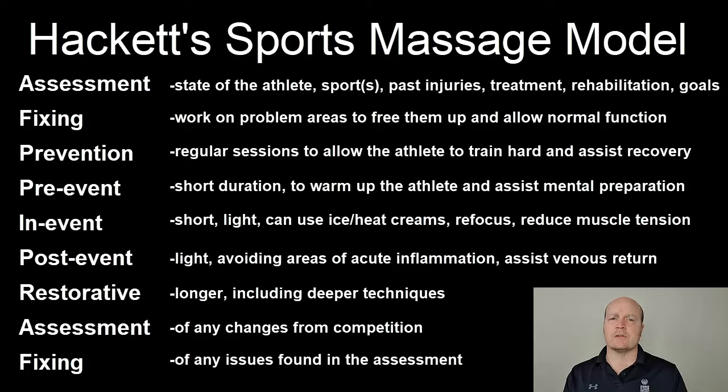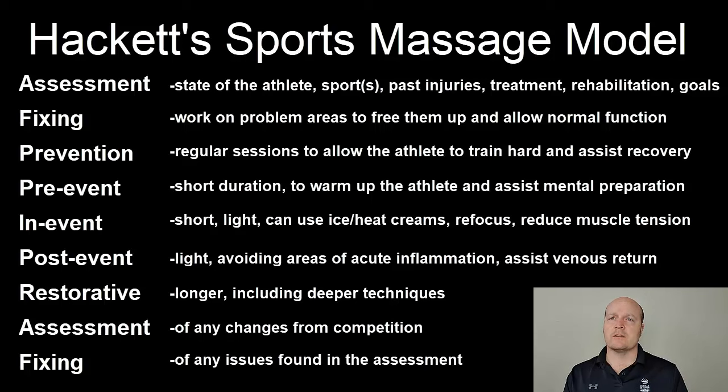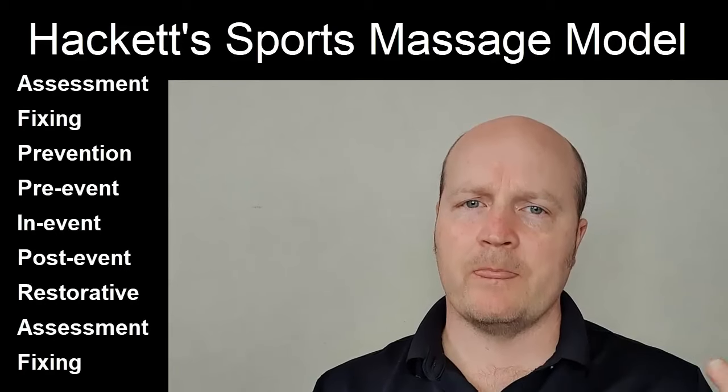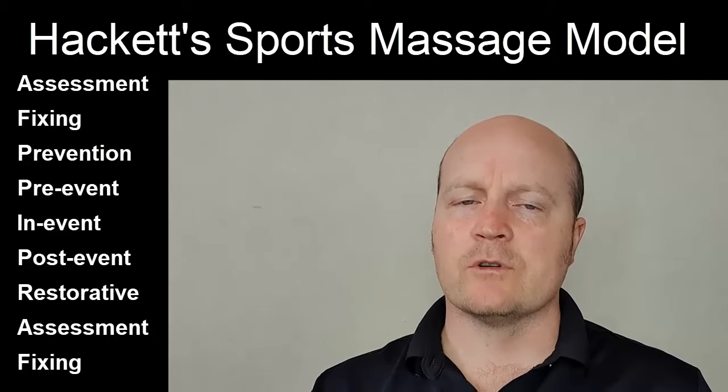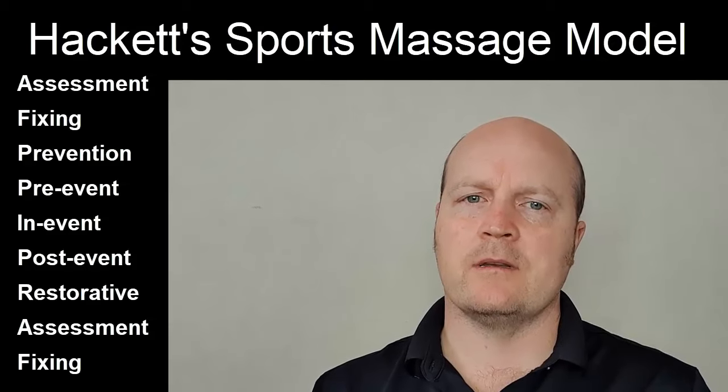Then we come back to fixing — addressing any dysfunctions that may have occurred. So that's Hackett's Sports Massage Model: Assessment, Fixing, Prevention, Pre-event, In-event, Post-event, Restorative, Assessment, and Fixing.